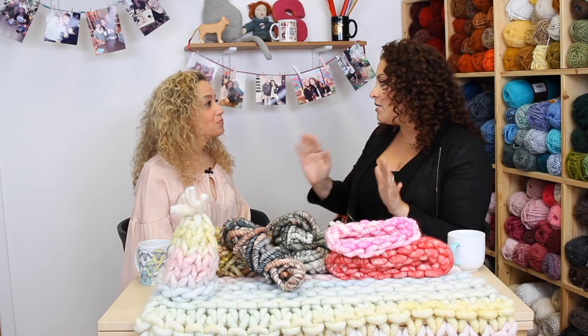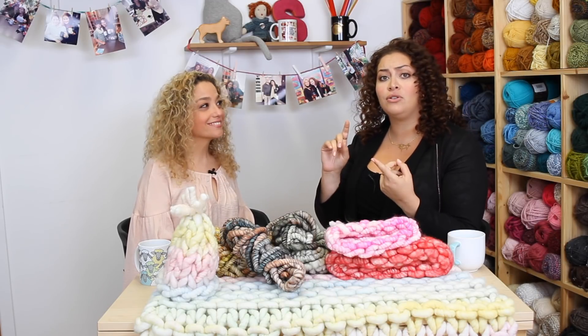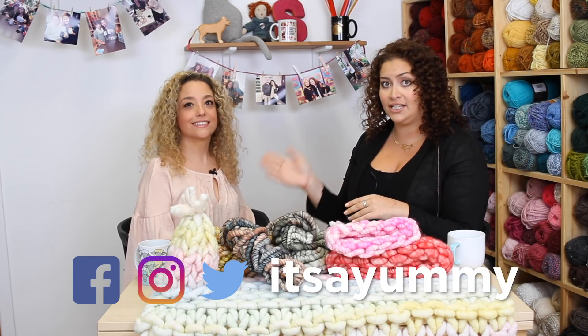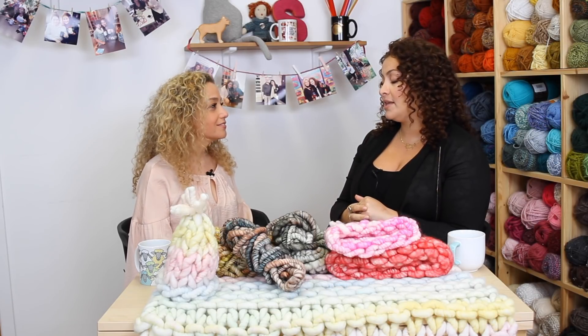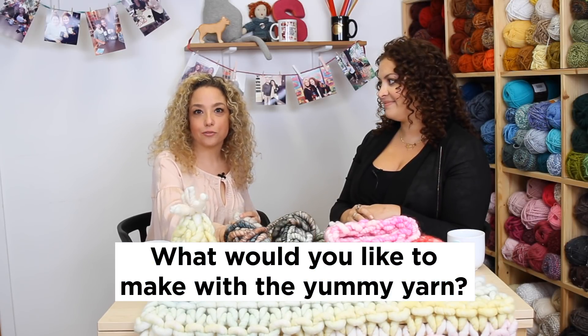Jessica, where can they find you? They can find me at itsayummy.com. And they can also find you on Facebook, Instagram, Twitter — everywhere that's social media you can find It's a Yummy. And now Jessica, what should they write in the comments? Please tell me what you would like to knit with the yummy yarn.